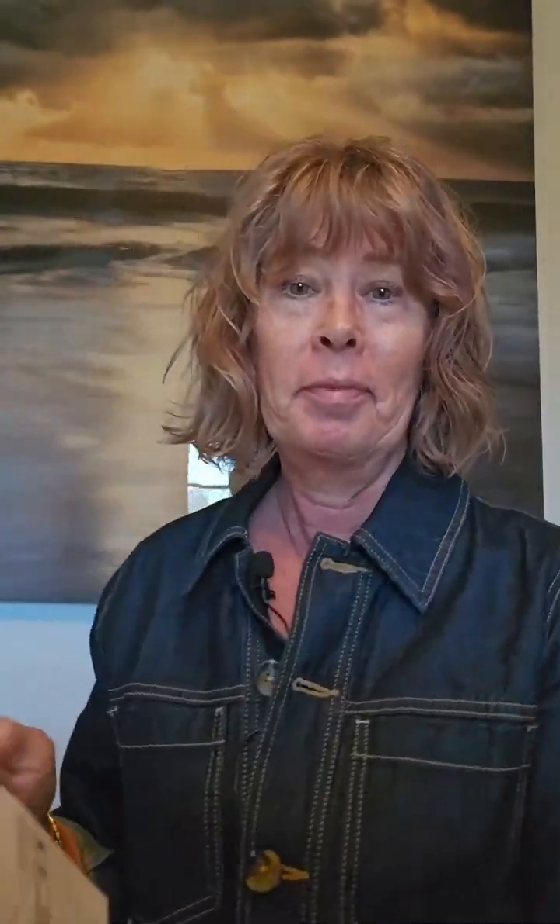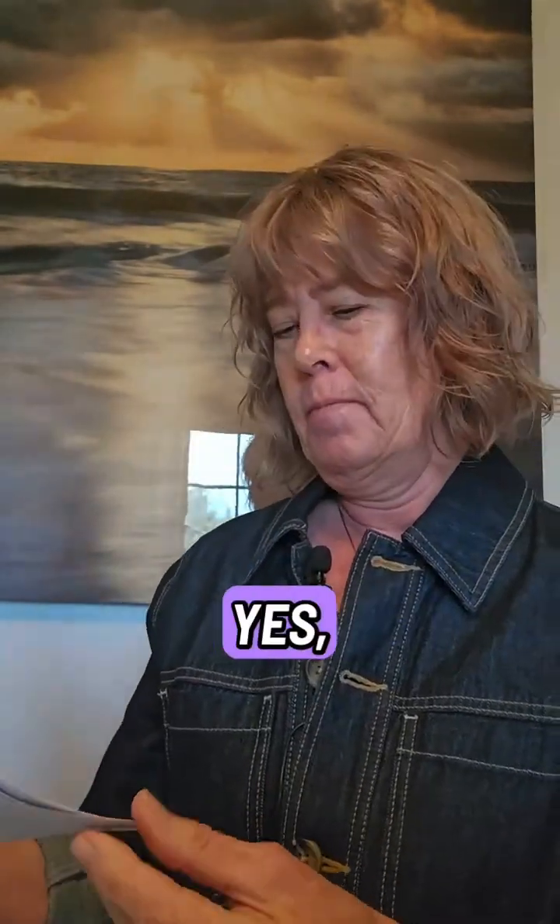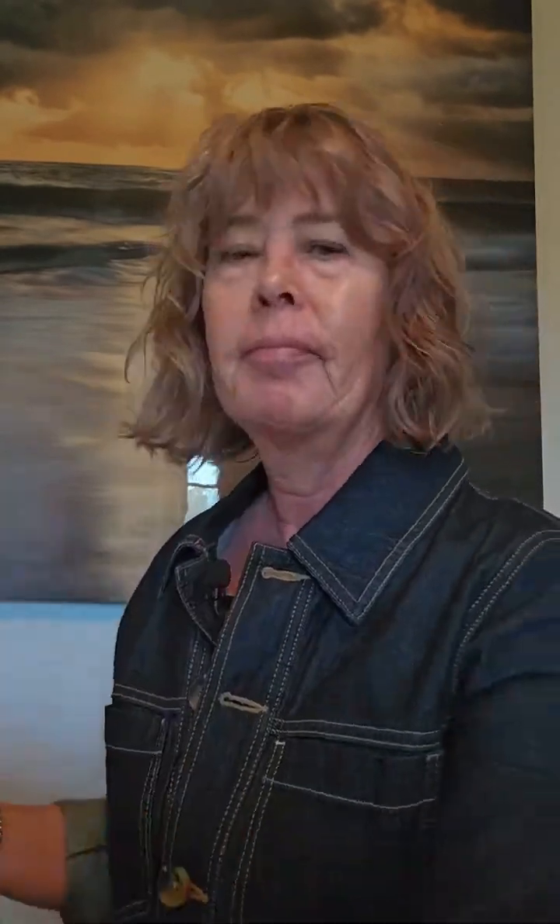Next month, third statement, third notice — same amount, put it in my pile. Fourth month, the scary 'past due' notice — again goes in the pile. Then the next month, month number five, first collection notice goes in the pile. Month six, next collection notice, still same amount, goes in my pile.